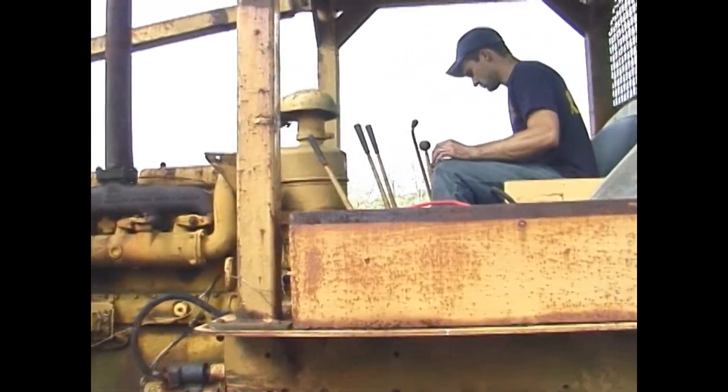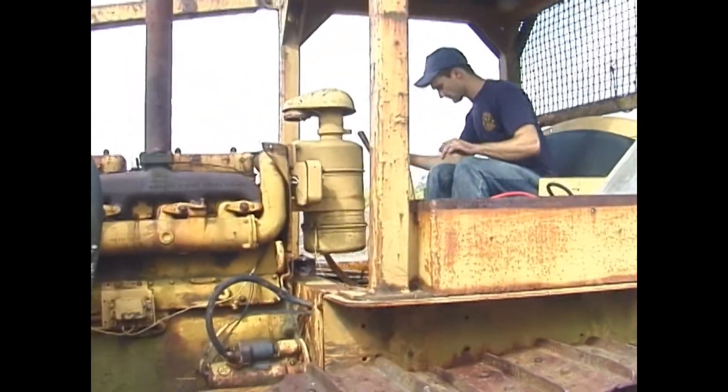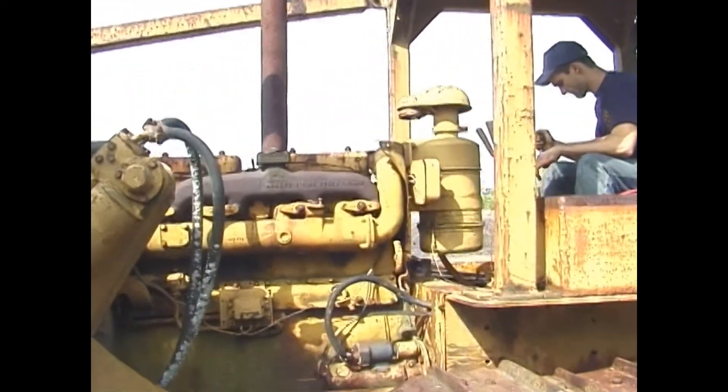This is April 4, 2011. Alex and I came down to the farm to see if we can resurrect this D7.